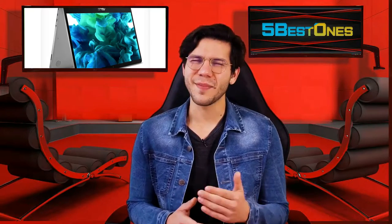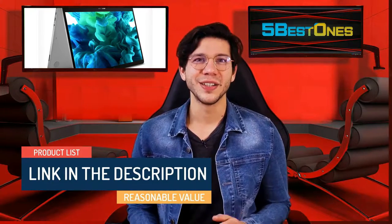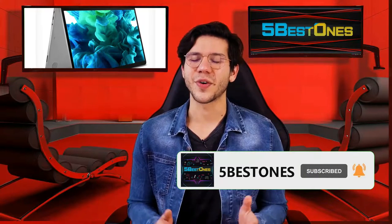We have made a list by investing a healthy amount of time and effort. The link in the description demonstrates the product list with a pretty reasonable value. So let's get started. If you didn't subscribe to our channel yet, then subscribe now and hit the bell icon for our latest videos.